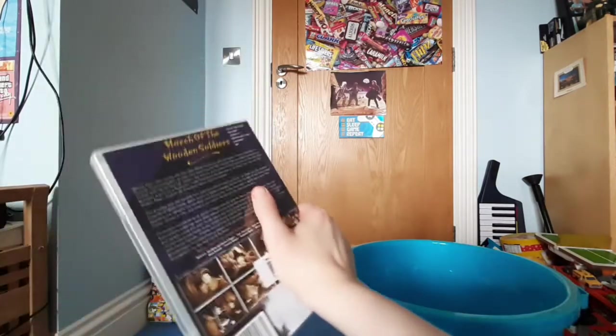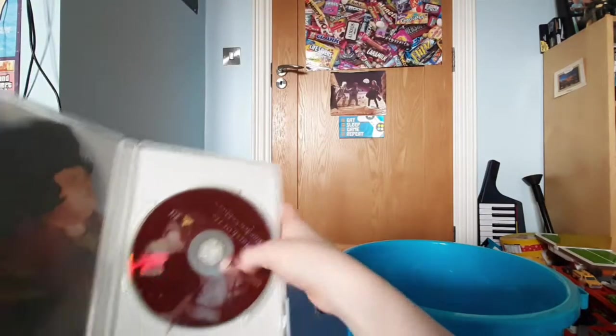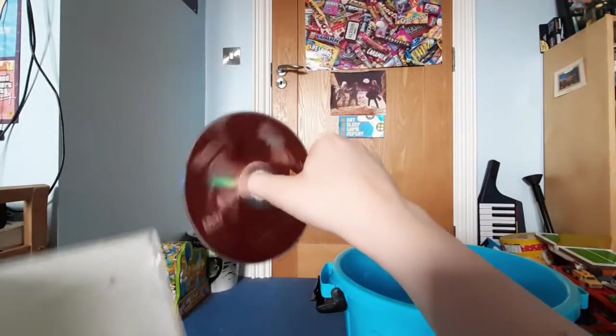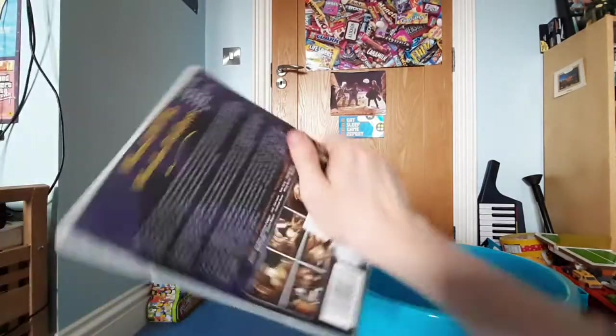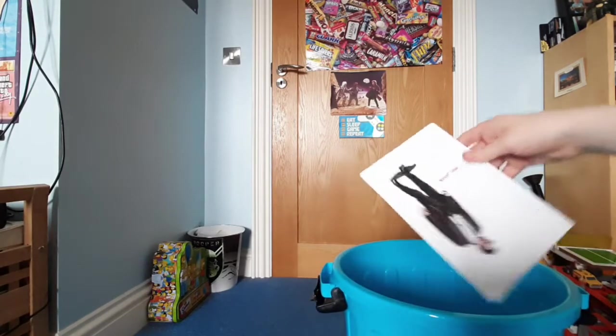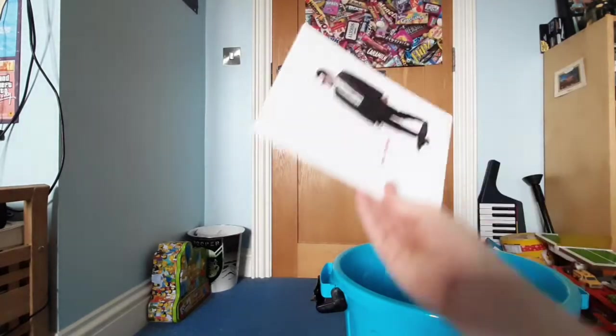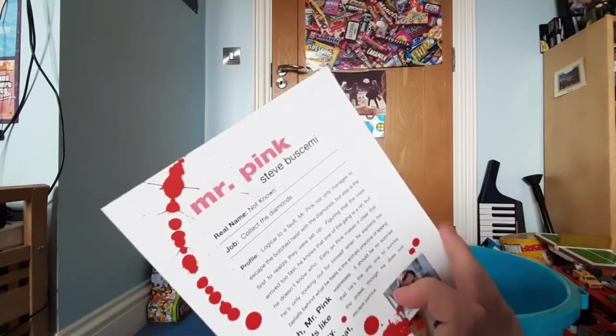Next item is 'March of the Wooden Soldiers' — some terrible public domain version, seems to be from a library as well. Very weird sepia posters and pictures inside, and the disc has a really terrible cover. It also contains the short 'Hustling for Health.' Also, some Reservoir Dogs thing about Mr. Pink — real name not known.